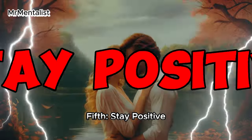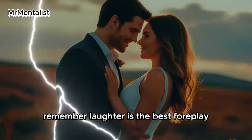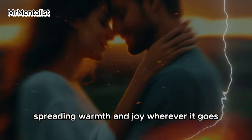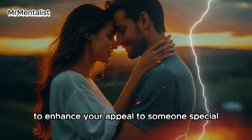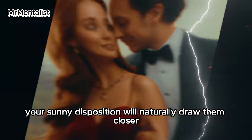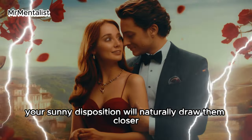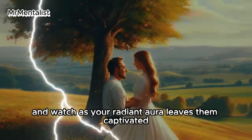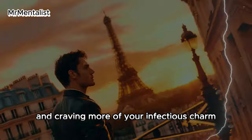Fifth: stay positive. Illuminate their life with your sunshine — remember, laughter is the best foreplay. Positivity is like a delightful contagion, spreading warmth and joy wherever it goes. To enhance your appeal to someone special, exude happiness and upbeat energy in their presence. Your sunny disposition will naturally draw them closer, creating an irresistible magnetic pull. Embrace the power of positivity and watch as your radiant aura leaves them captivated and craving more of your infectious charm.